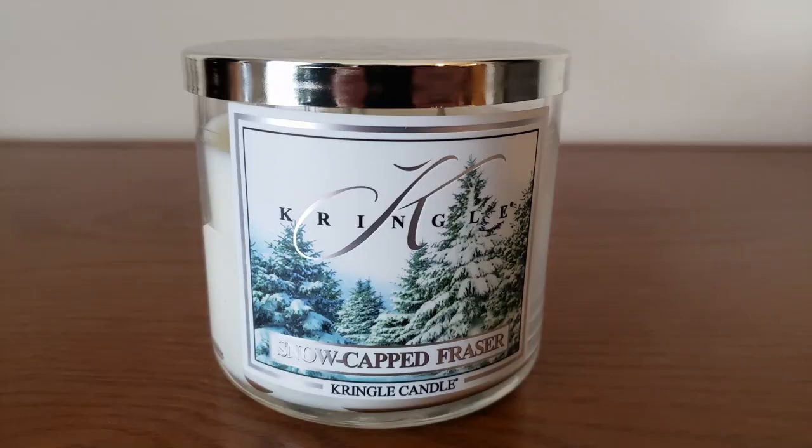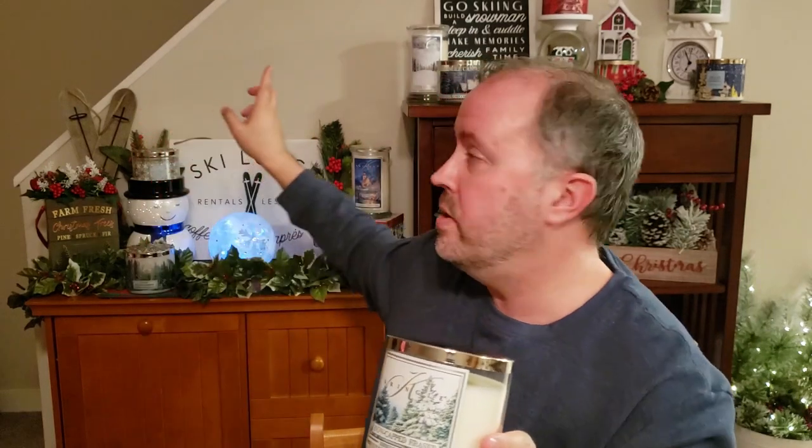The next candle I got was Snow-capped Frasier. The top is amber, fir, and balsam; the mid is fresh greens and moss; and the base is pine, spice, and wood. This smells like a classic Christmas pine candle to me — I really like it. I was hoping the winter evergreen candle in the background would have this kind of fragrance when I purchased it, but that one's a little too perfumey for me. This one smells more like a true evergreen forest with a little Christmas to it, so I'm very excited to try this candle.